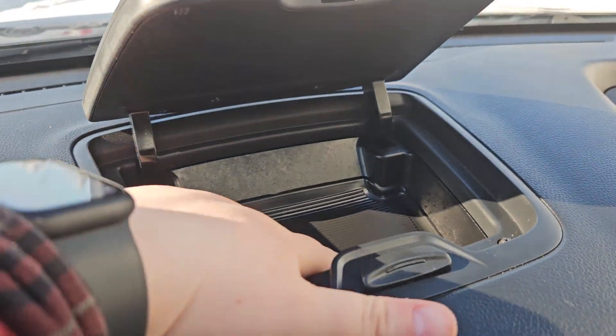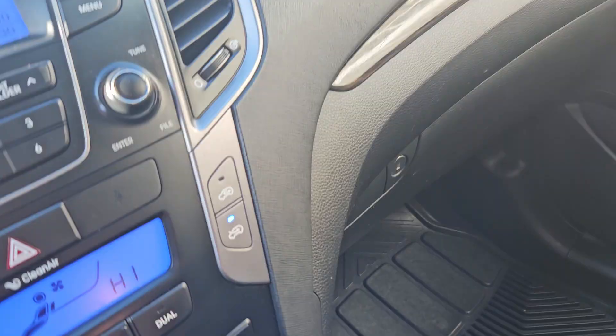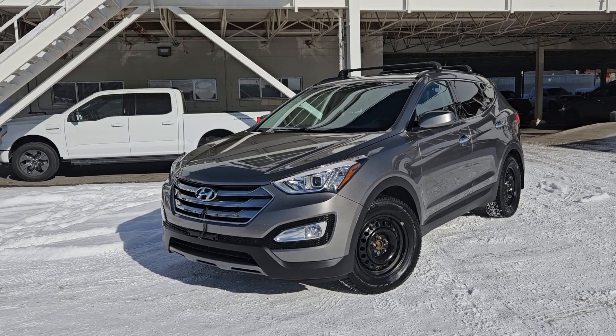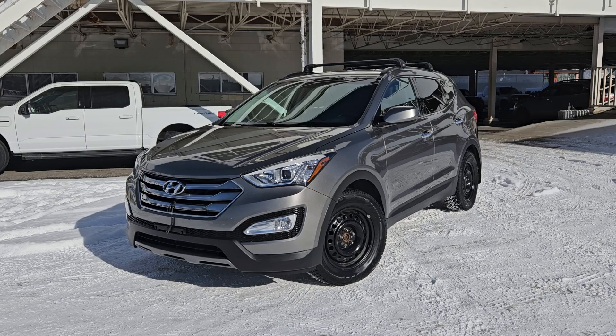Up here you do have a nice little storage compartment there which you can close, and of course you do have storage under the dash as well. The stock number for this vehicle is FC79614B — if interested, head on down to PG Ford or give us a call.